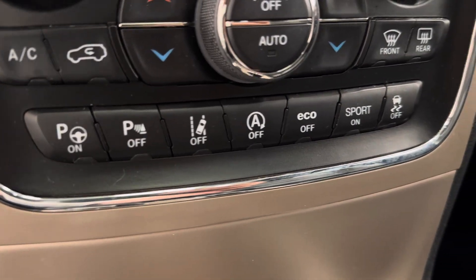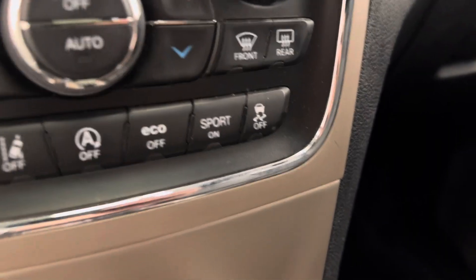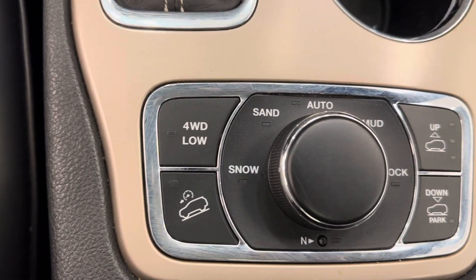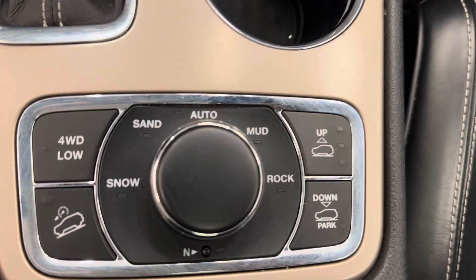We also have parking assist, lane keep assist, auto start-stop, eco button, sports mode and traction control. We've got an automatic transmission, four-wheel drive, hill descent control, and mode settings.